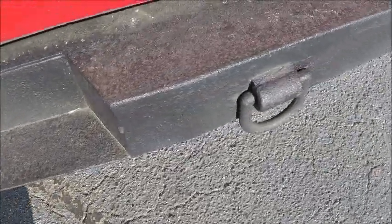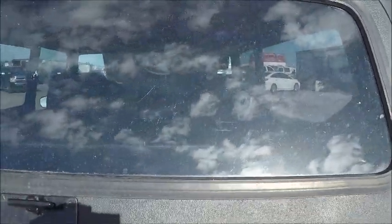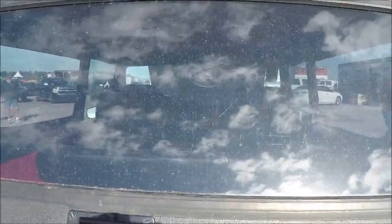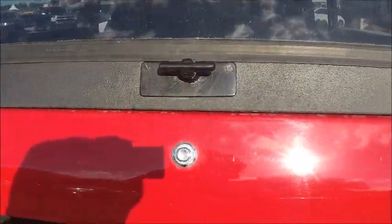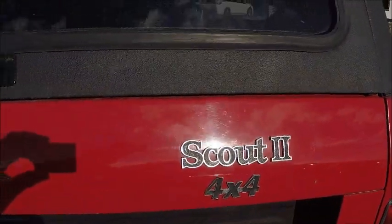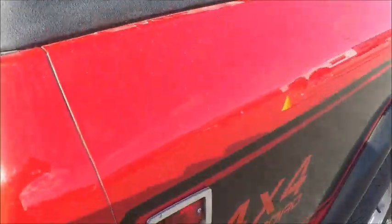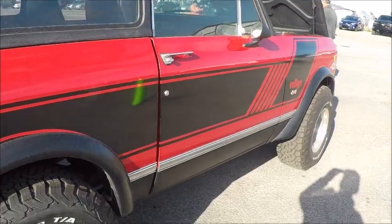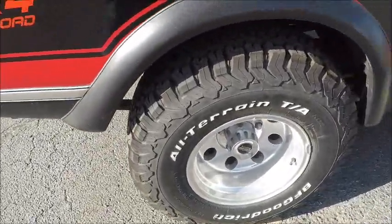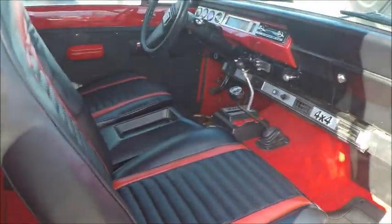Very sturdy bumpers — looks like it could either pull something out or be pulled out by something else. It's good to have points that you can anchor to. Looks like a rugged truck here. Nice wheels and tires too.